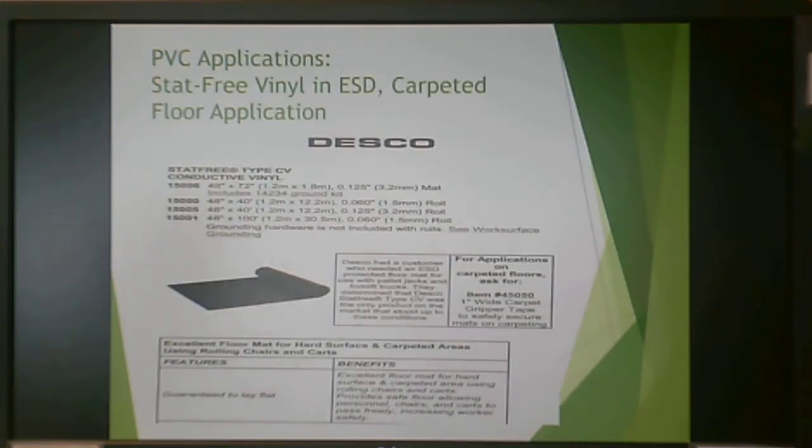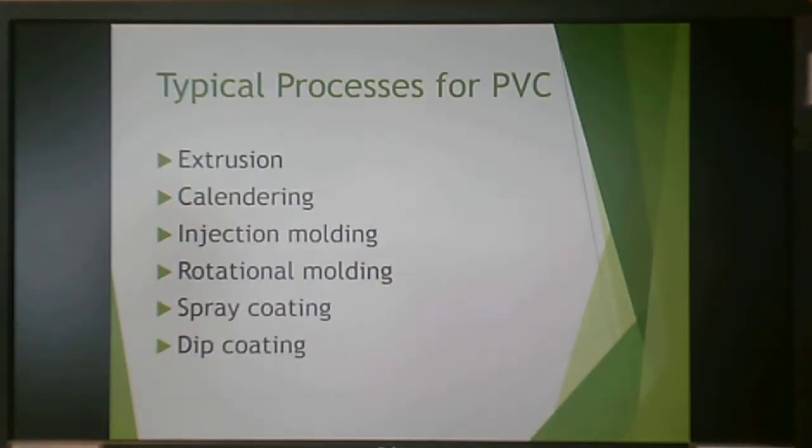Another application for PVC is static-free conductive vinyl flooring, often used in industrial applications. PVC can be processed by a wide variety of thermoplastic processing methods: extrusion, calendaring, injection molding, rotational molding, spray coating, and dip coating. PVC really shines in these methods because of the use of plastisols.